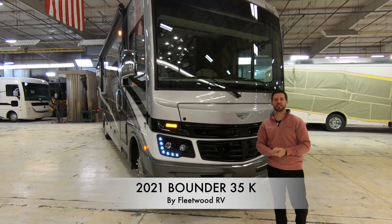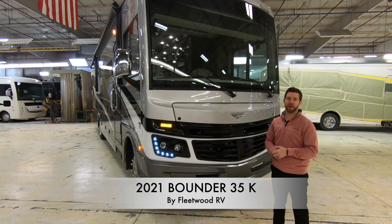Hey, I'm Mike with Fleetwood RV. We're here today to discuss the brand new 2021 Bounder 35K.